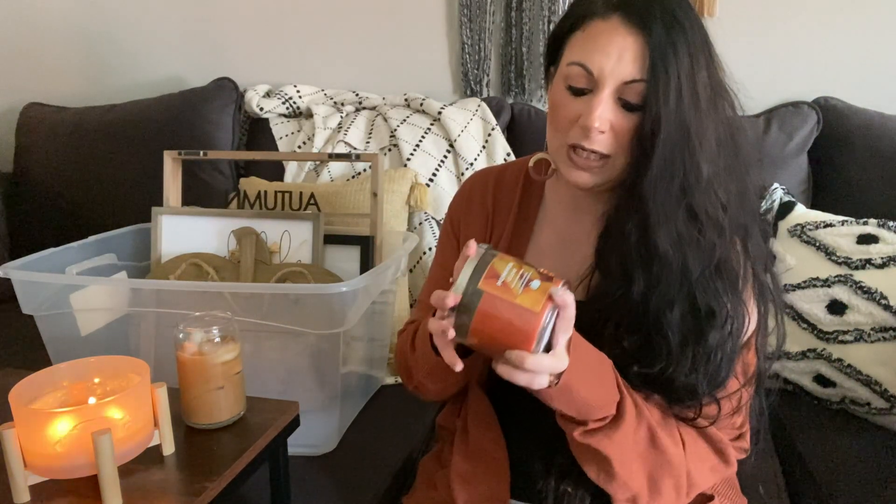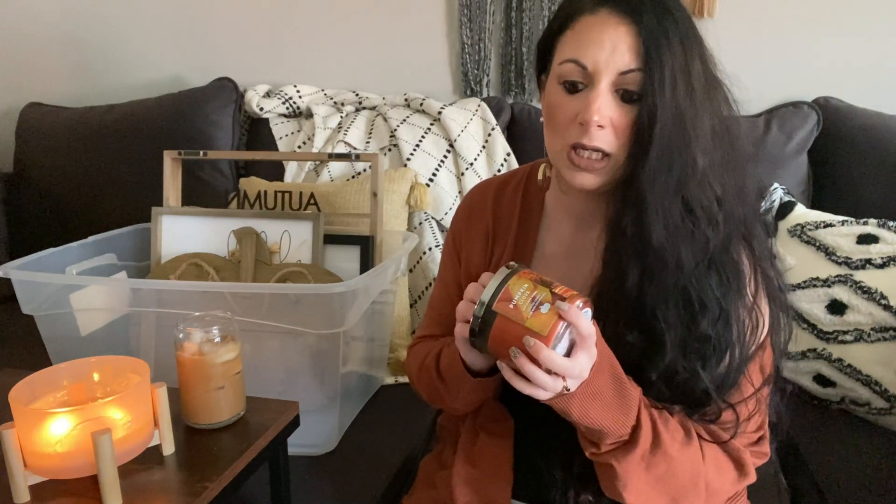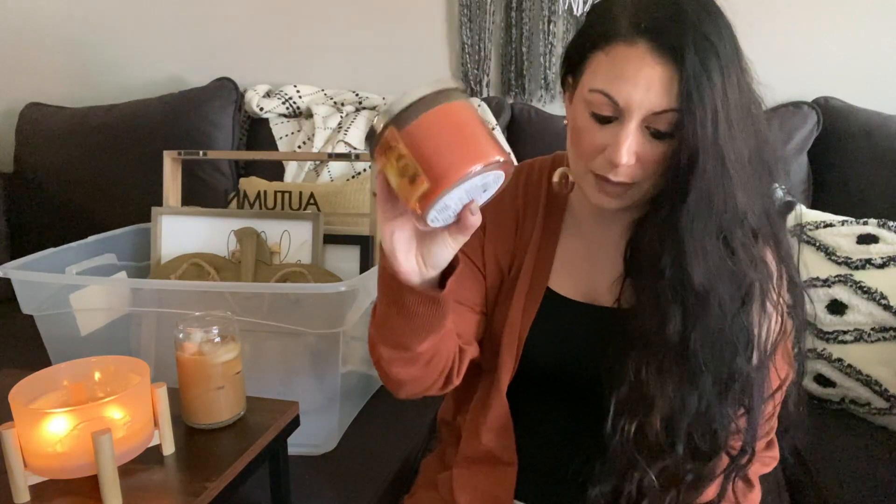The Pumpkin Clove is a little too strong for me — I got a pretty bad headache burning it last year, which is why there's still a good amount left. I'm probably going to donate that one. I also have 'Autumn' — probably going to donate that one as well.